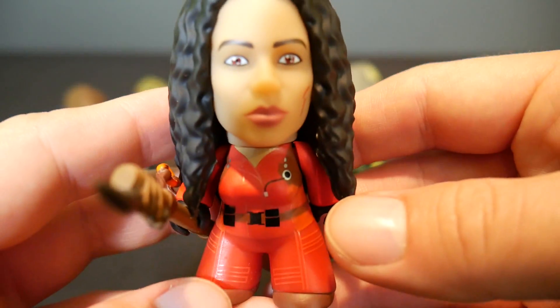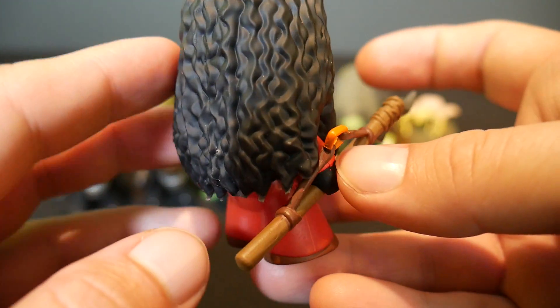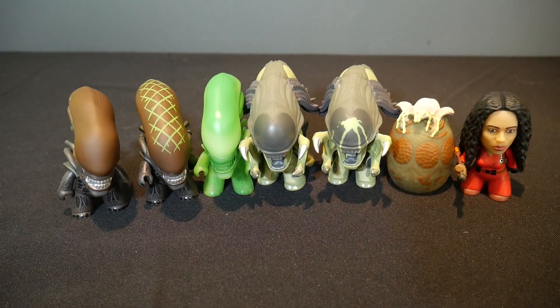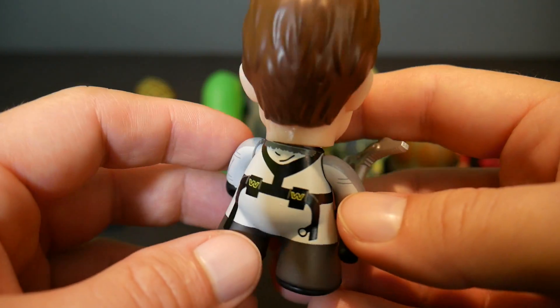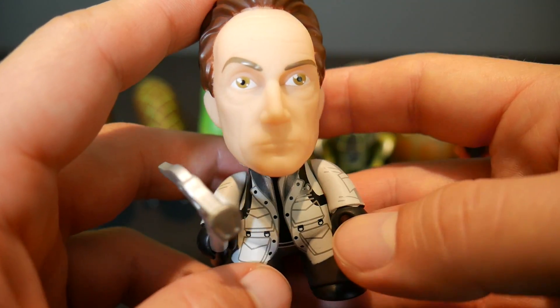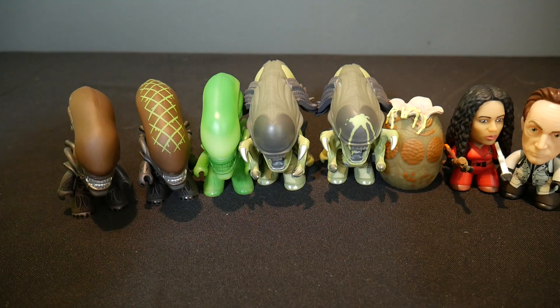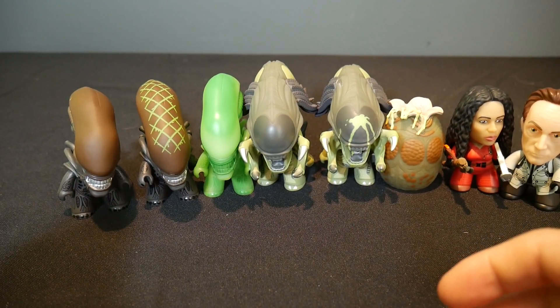Let's get the human characters out of the way because they're on this side of the package too. We've got Alexa, and she is 1 in 20. And then of course we've got good old Lance Henriksen here as Bishop — he is also 1 in 20, with the ice pick there. That's a cool representation of Lance Henriksen, good likeness. I like that in this set there's only two human characters; everything else is an alien or a predator. Who wants the humans? You just want the cool monsters, right?